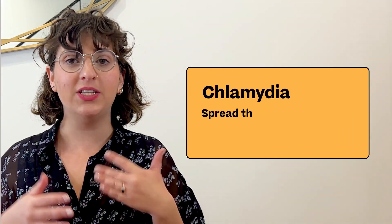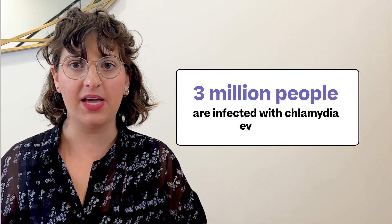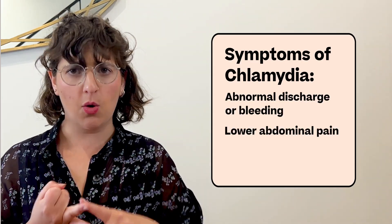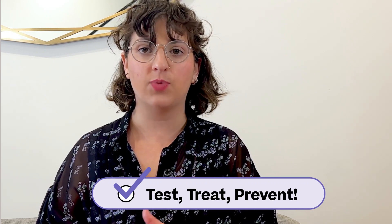Chlamydia is usually spread by vaginal or anal sex, but can also be spread through oral sex. It's a bacteria and is one of the most common STIs in America — approximately 3 million people become infected every year. Chlamydia is most common in people under the age of 25. Symptoms, if you even experience any, can include abnormal vaginal bleeding or discharge, lower abdominal pain, and discomfort like pain or burning when you pee or have sex. To treat chlamydia, you use antibiotics.